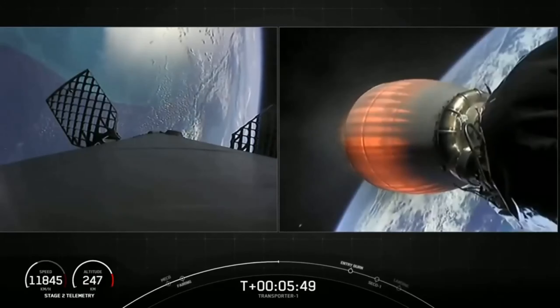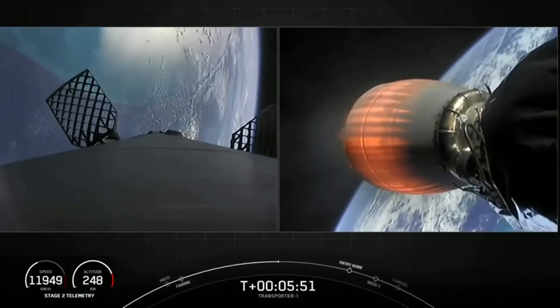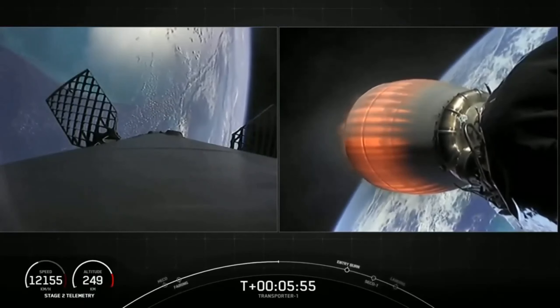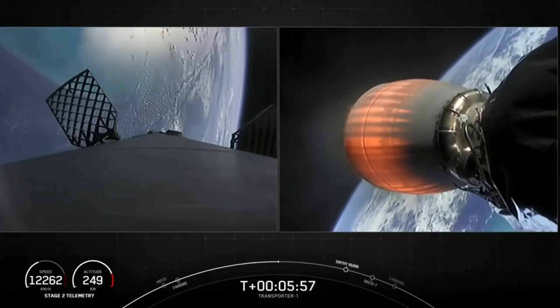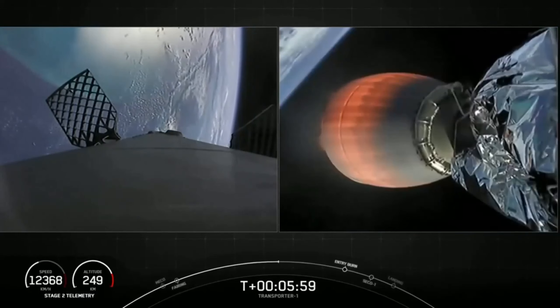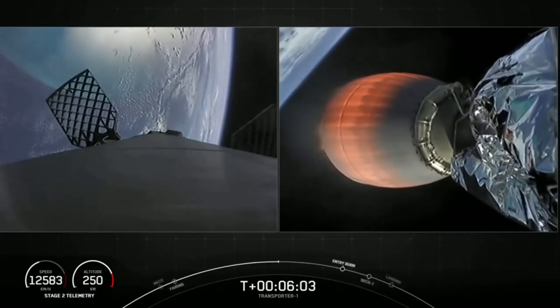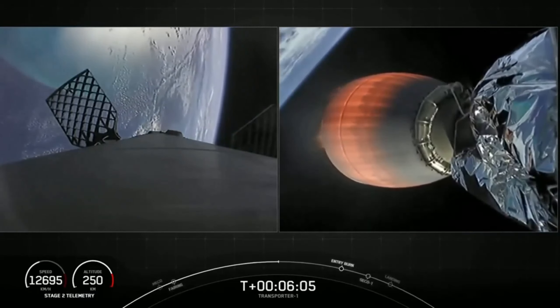As we get closer to the earth, you'll start to notice those honeycomb-like structures on the left hand side of your screen start to move and pivot. Those are our hypersonic grid fins, and those help to steer the first stage back as it returns back to earth.